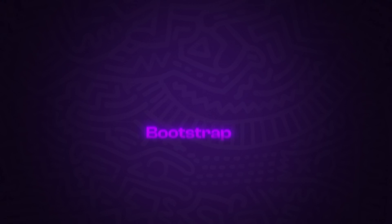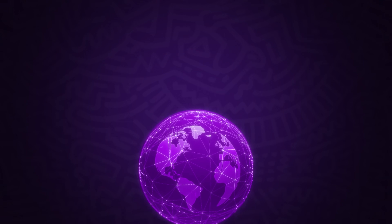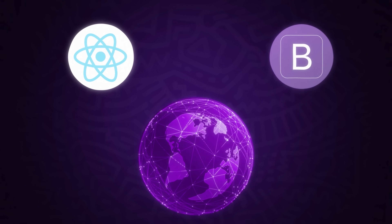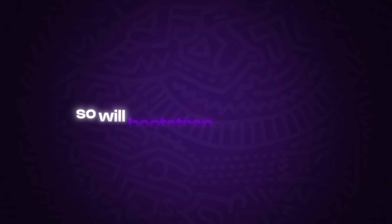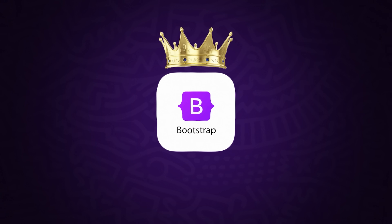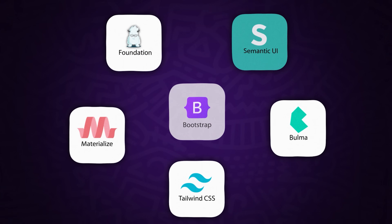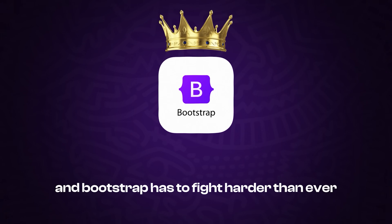Bootstrap 5, while an improvement, didn't meet all expectations. Some developers feel the documentation has lost its clarity, and the overall experience just isn't as exciting anymore. In a world dominated by React and single-page applications, Bootstrap is beginning to feel outdated. There's also the question of how well it can integrate with modern JavaScript libraries — React and Vue have become the backbone of many modern web applications, and Bootstrap components often feel disconnected from the component-driven design philosophy of these frameworks. Whether Bootstrap can adapt or not will determine its place in the future of web development. The competition is fierce, and only time will tell if it can reclaim its crown.